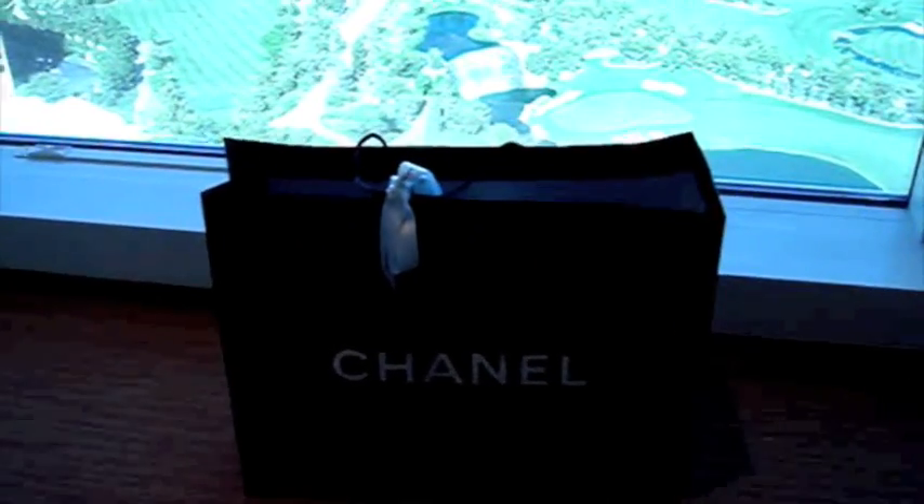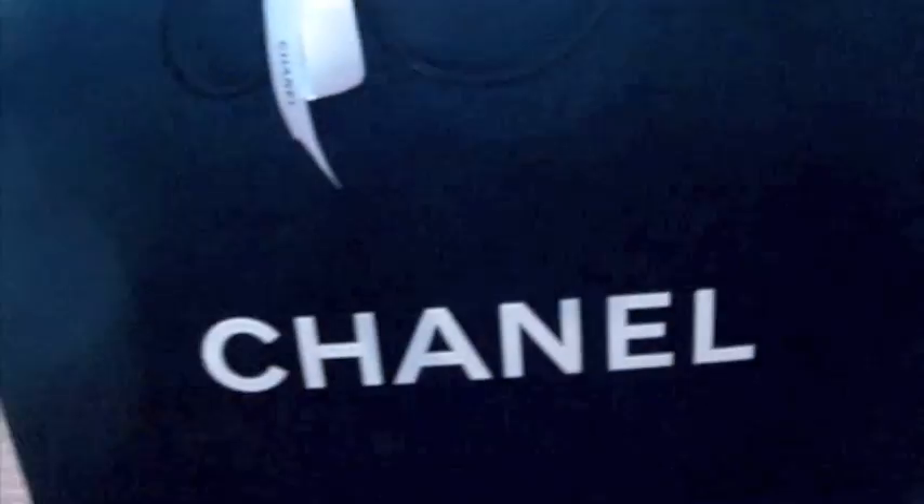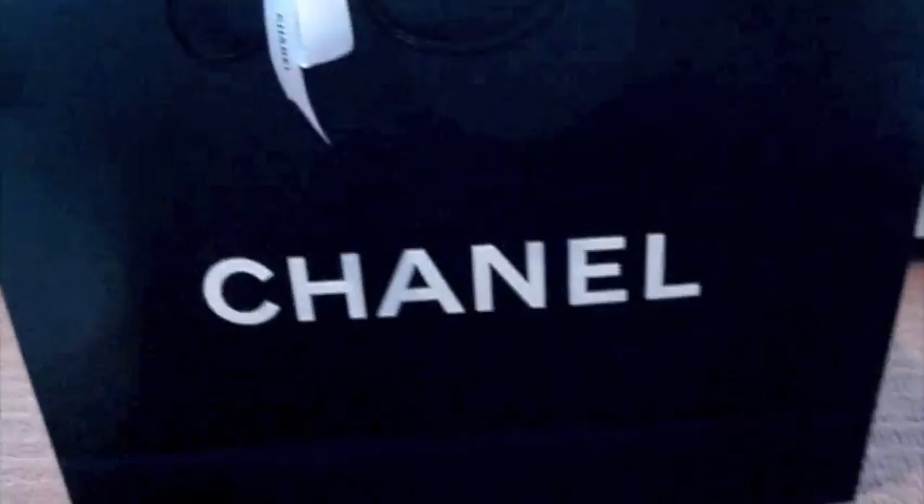As you guys know, I love Chanel to death. So I'll just do an open box video — let me know if you guys like it. As you can see, it has a really cute bow on the handle of the bag. My husband just reminded me there's also a flower on the other side of the bag — isn't that so cute?